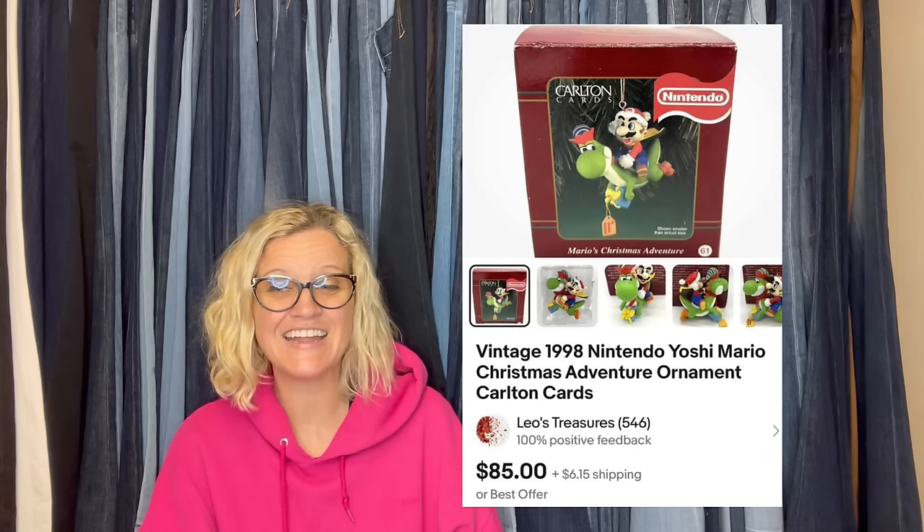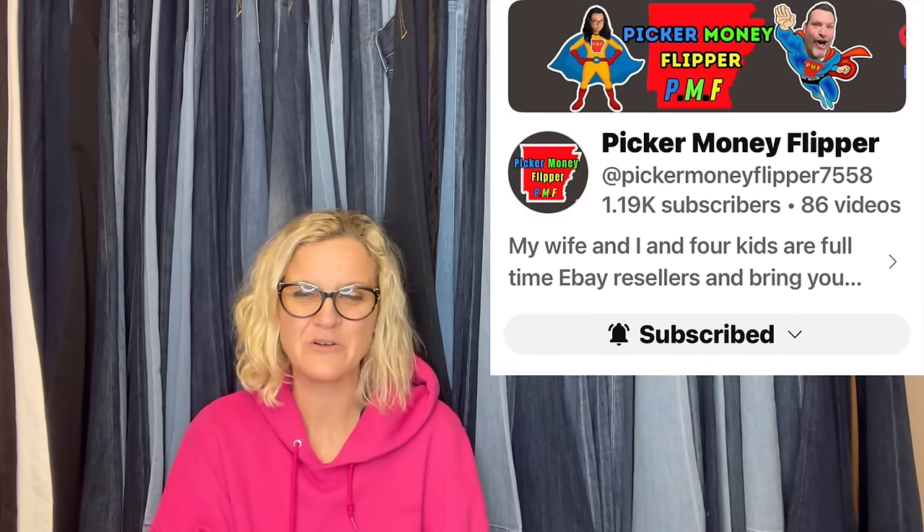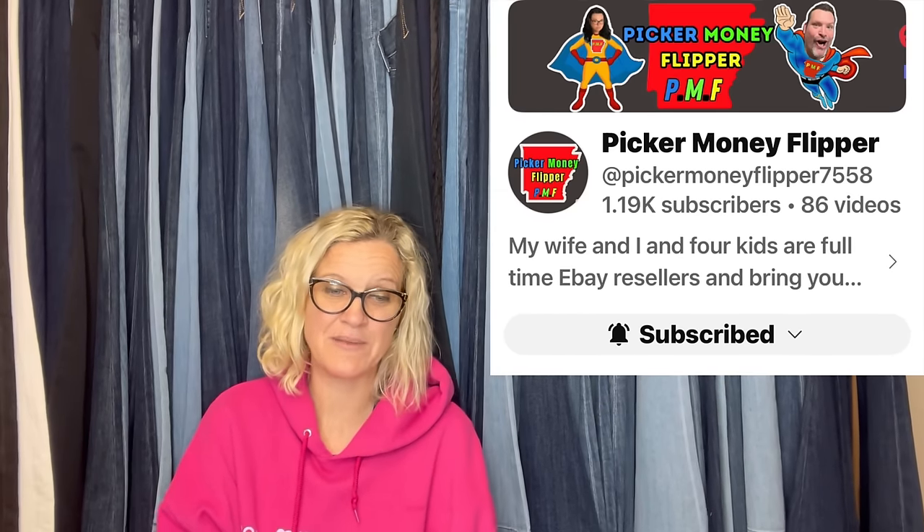Leo's Treasures again — found this at an estate sale for a dollar. It is a vintage 1998 Carlton Cards Nintendo Yoshi Mario Christmas Ornament in the original box. It sold for full asking price of $85 plus shipping. That is fantastic. Are you guys ready for this? Got it for free at a yard sale. This one comes from Picker Money Flipper — they are a Bolo Buddies member. Yard sale for free, sold for $211.23 plus shipping. It is a SpongeBob SquarePants TV.